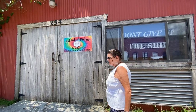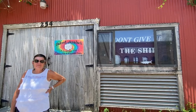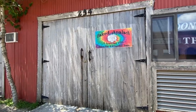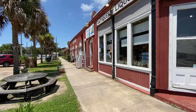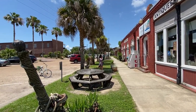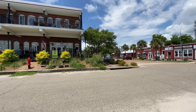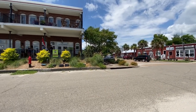Across the street from the Ice Company is the Baked Apalachicola breakfast joint. View of Avenue F from Water Street — I think we'll hit some of these on the way back. Once again we're on Water Street and Avenue F.